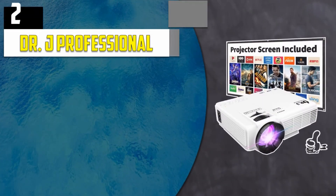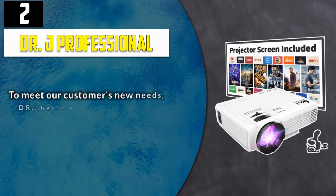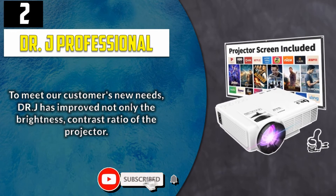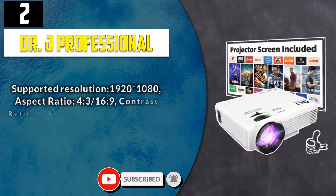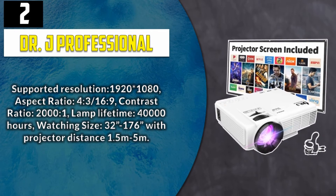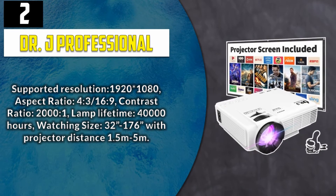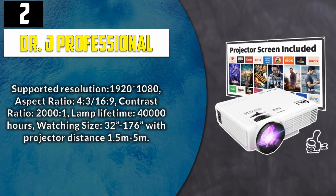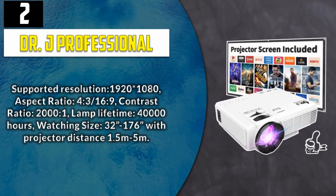Number 2: Dr. J Professional. To meet customers' new needs, Dr. J has improved not only the brightness but also the contrast ratio of the projector. Supported resolution: 1920x1080; aspect ratio: 4 to 3 and 16 to 9; contrast ratio: 2000 to 1; lamp lifetime: 40,000 hours; watching size: 32 inch to 176 inch with projector distance 1.5 meters to 5 meters.